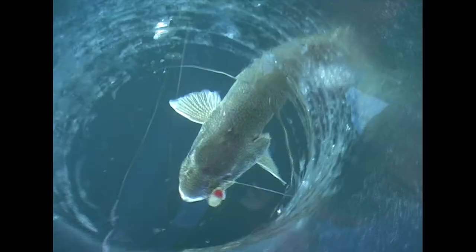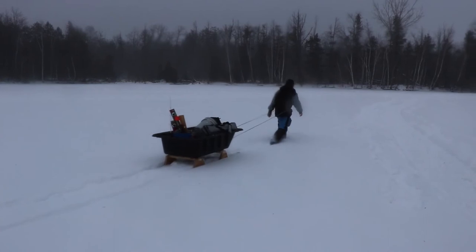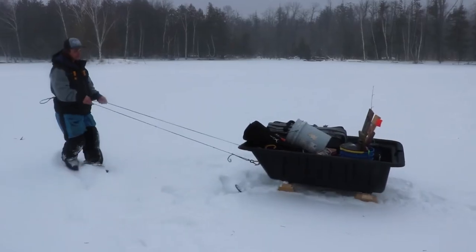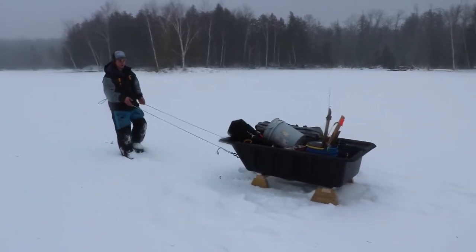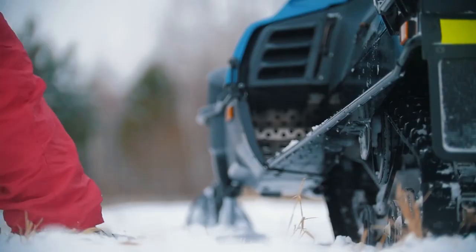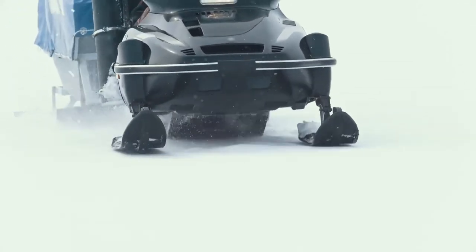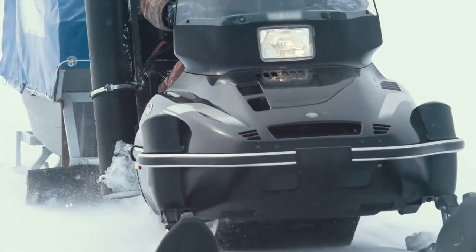Now that you've got all this stuff, you need to get it to your fishing hole. The simplest way is a sled — it's effective and simple enough. But if you want to step up your badassery, may we suggest a snowmobile. The snowmobile will considerably increase the fun level, but you'll need to be aware of the ice thickness wherever you go. Whatever you decide, make sure you leave enough room to bring back all the fish you're going to catch.